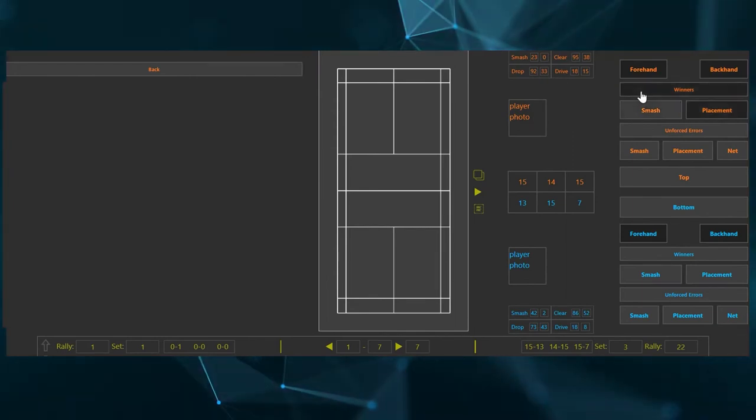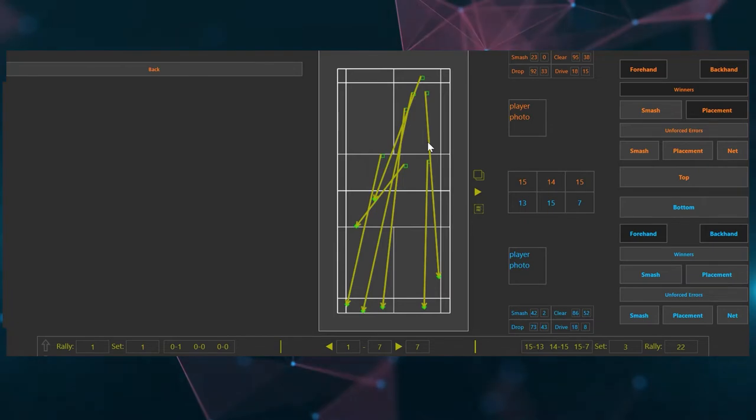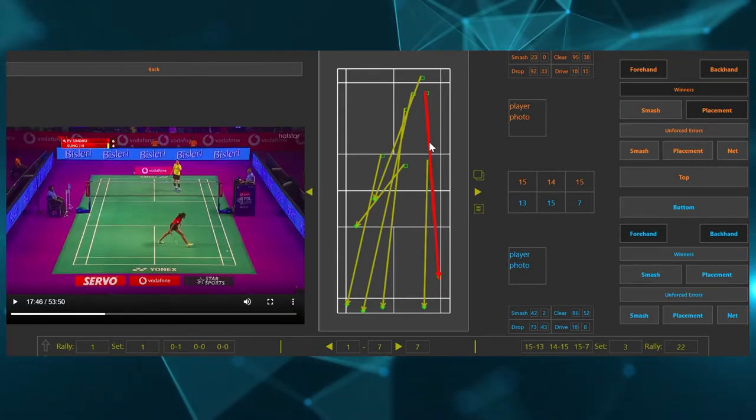All of this data is available for your analysis in our intuitive product and is also linked to game footage.